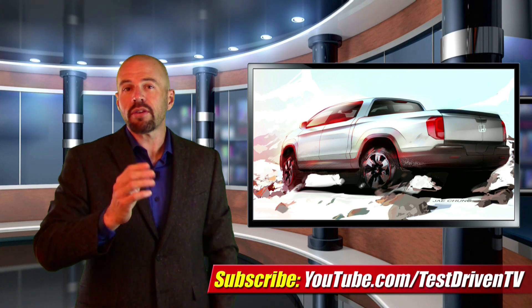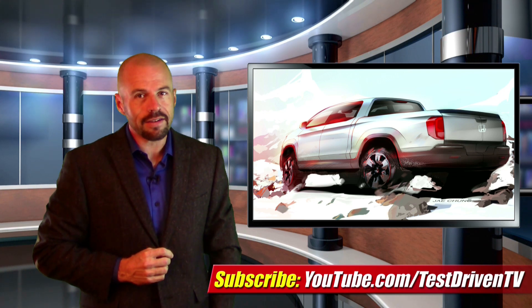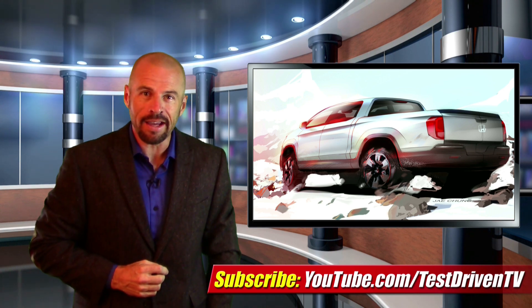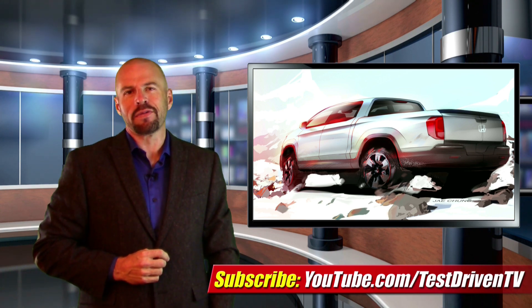Regardless of what's under the skin, this rendering shows that Honda is taking this very seriously this time, and dare I say, this is a Ridgeline that a man might actually buy. And I'm probably going to get in trouble for that.